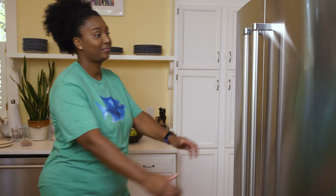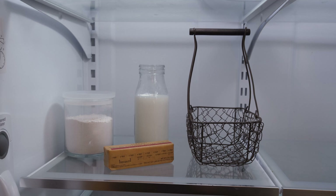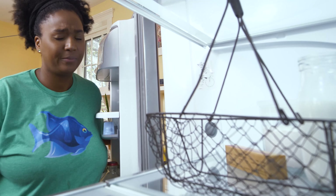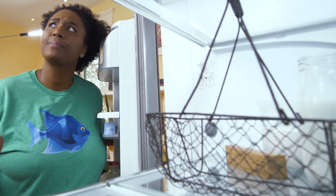Now we need to see if we have the ingredients for a cake — those are in the fridge. The ingredients we need are flour, milk, butter, and... oh wait a minute, we don't have any eggs! I thought I had eggs. Oh no, without eggs we can't make a cake. How are we gonna get more eggs? Where do eggs even come from? I need to think about this.